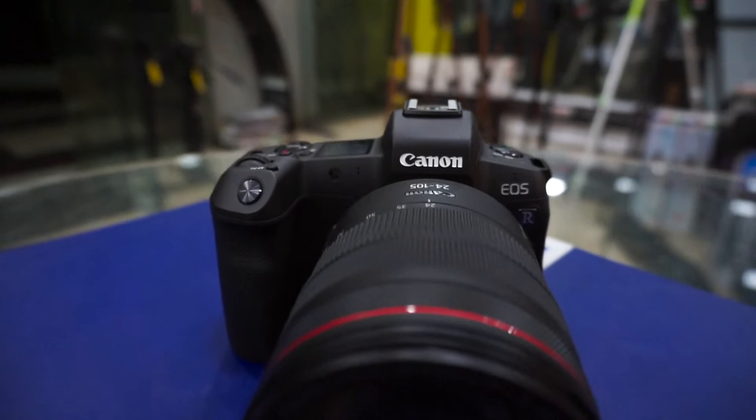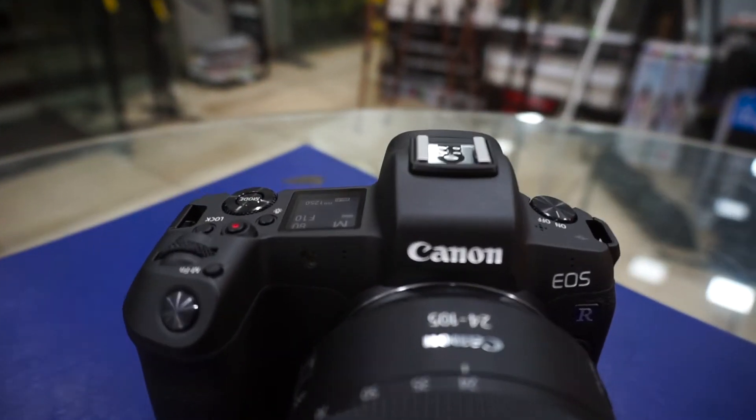Getting into the technical aspect of this camera, you may ask where does it come in the Canon lineup. Well, it comes below the 1DX Mark II and above the Canon 5D Mark IV. Is this camera a mirrorless camera? Absolutely yes — this camera is a full-frame mirrorless camera.